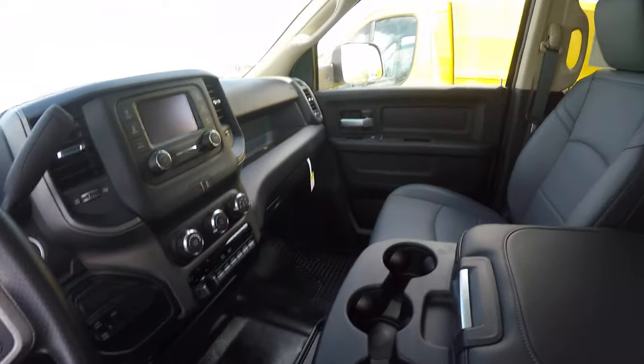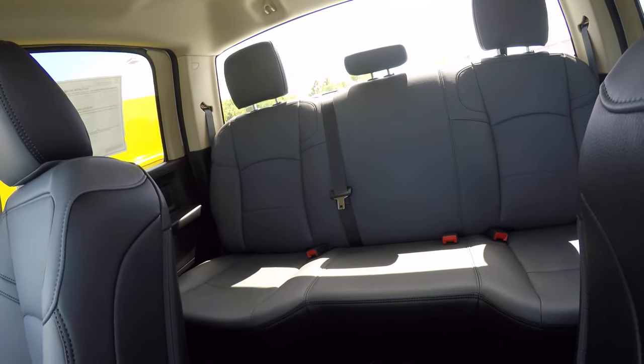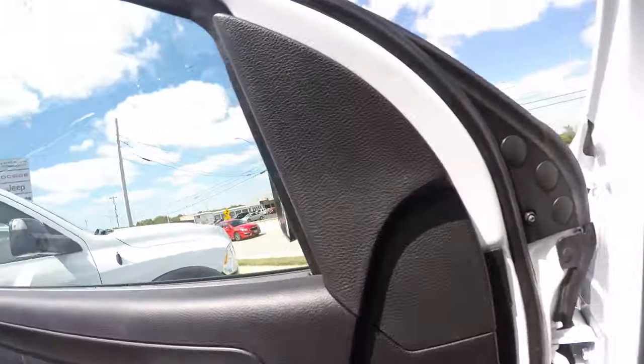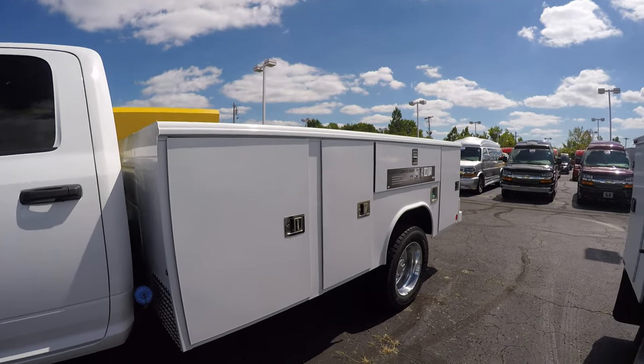Maybe you have a crew of six that needs to go out — you can take your truck. There's a very large back seat in these Rams. But let's get over to the highlight of this truck: this beautiful Redding Classic II aluminum service body.